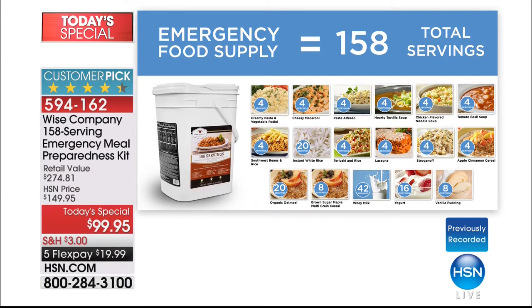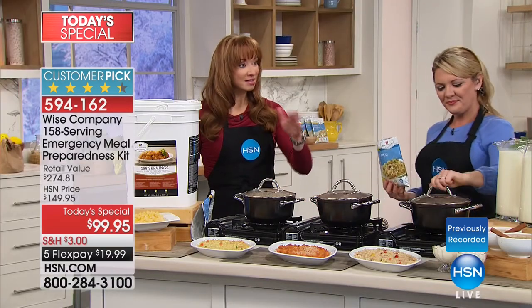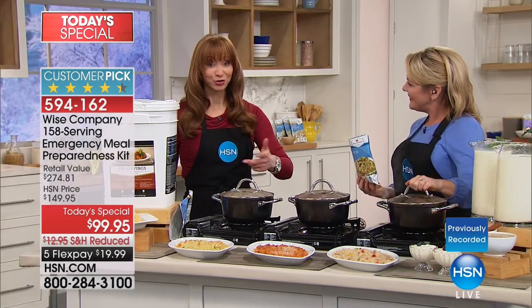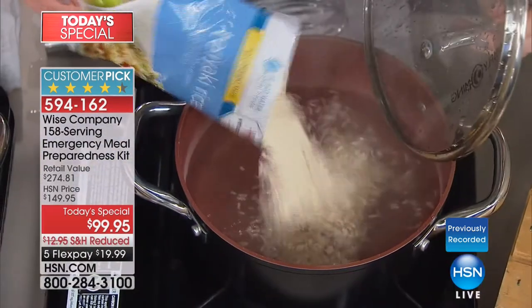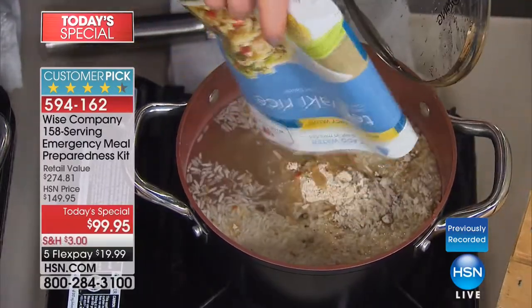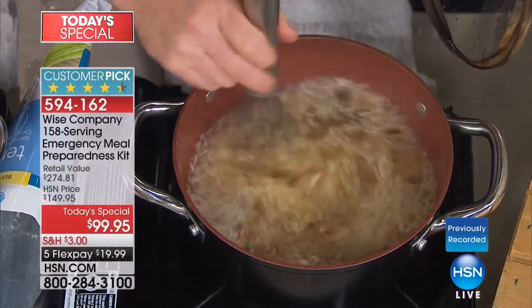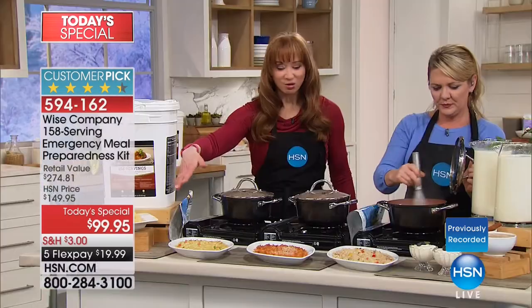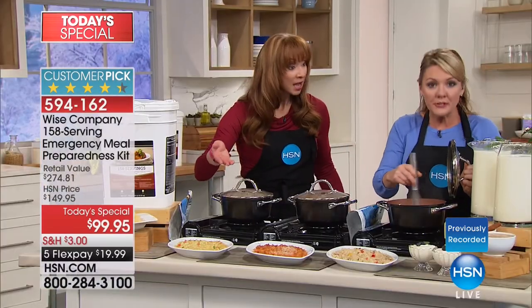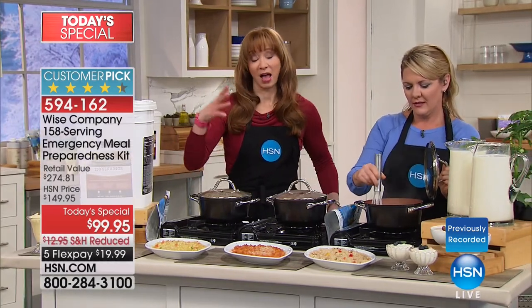If you just pan this whole table, you'd probably think Stephanie and I were doing one of our cooking shows, because that's what it looks like. It does not look like an emergency preparedness show. And that's why you really have to wrap your brain around this — if you only buy this for the sheer economics of replacing one meal for your family a day or even one meal a month, how much money is that going to save you? This is the largest Wise Today's Special ever.